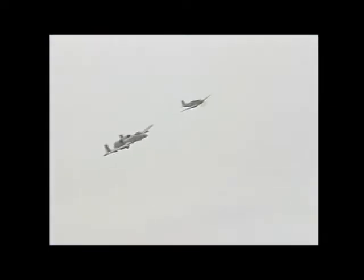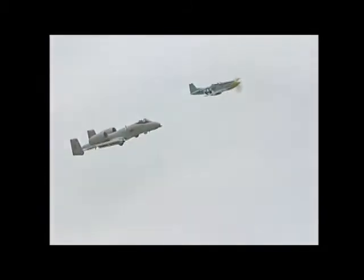After the second pass, they should be coming back in for one more, and at that point we'll be seeing the Mustang pull out of the formation and do the brake. Then we're going to turn it over to the A-10, and you're going to see one great demo.